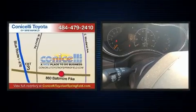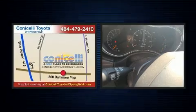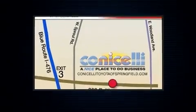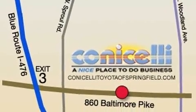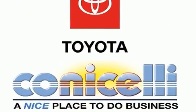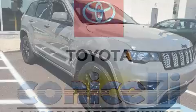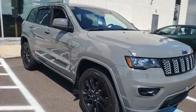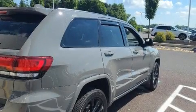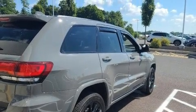Jeep ensures the safety and security of its passengers with equipment such as dual front impact airbags with occupant-sensing airbag, head curtain airbags, traction control, brake assist, anti-whiplash front head restraints, a panic alarm, and four-wheel disc brakes with ABS. With Electronic Stability Control supplementing mechanical systems, you'll maintain precise command of the roadway.